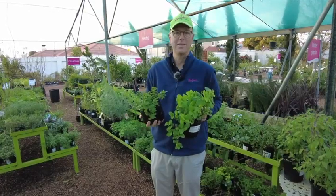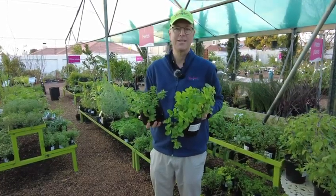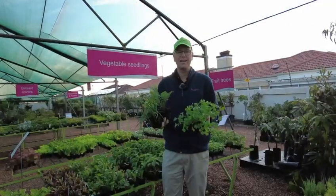This one's for shady places. You've got to have a mint for summer drinks and cocktails. Rocket, chives and coriander are also great additions to your herb garden.